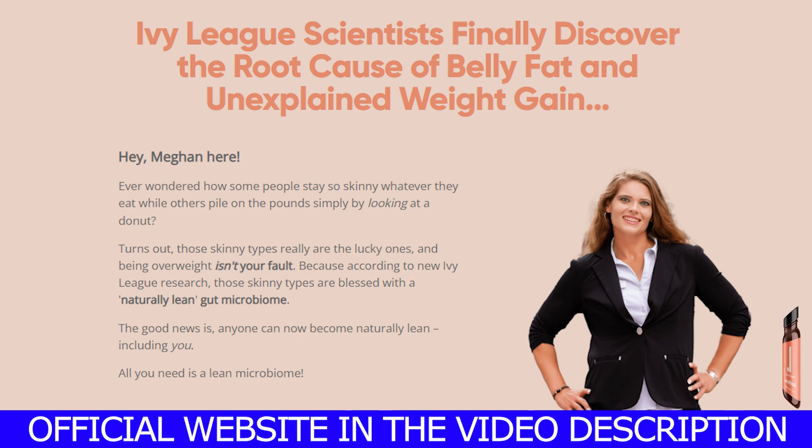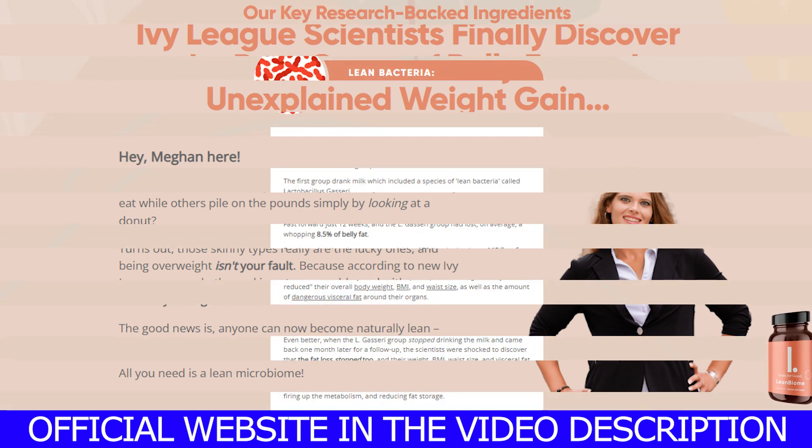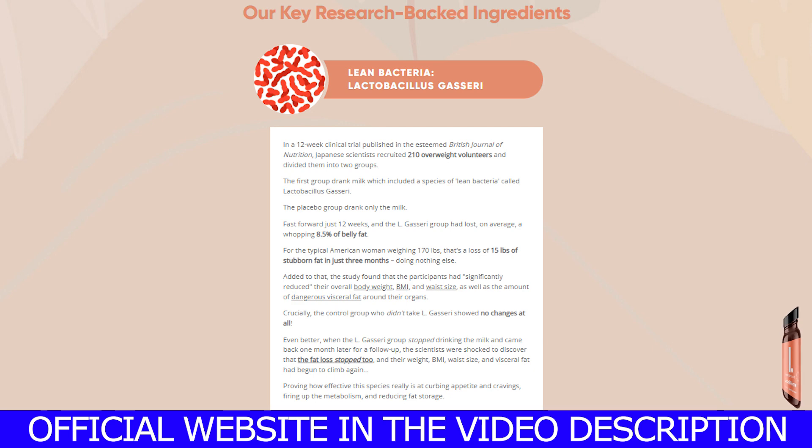So what is the LeanBiome? The LeanBiome is a probiotic supplement from Lean for Good that helps suppress hunger and reduce fat. What it does is it will speed up your body's metabolism, helping your body burn off calories in a faster way. It will also decrease your hunger and make you feel less hungry, so you won't be eating all day around the clock.